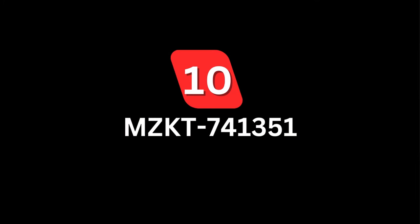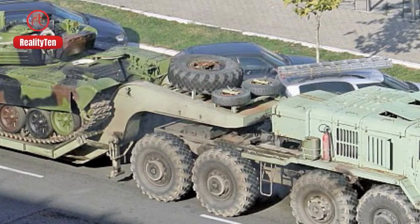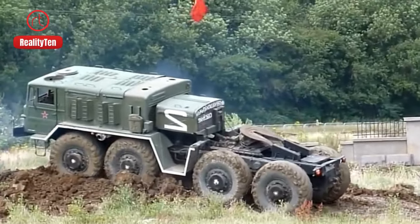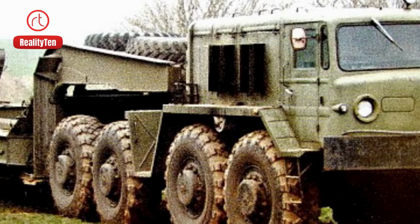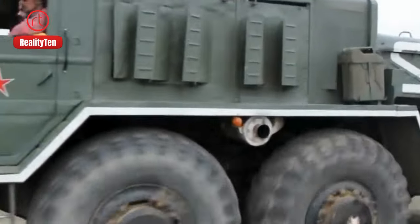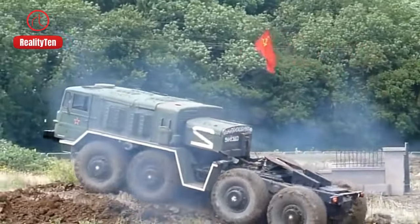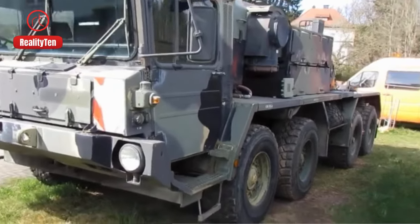Number 10: MZKT-741351. Belarus presents the MZKT-741351, a robust truck tailored for the United Arab Emirates Army. This heavyweight boasts an 812-horsepower engine and a substantial 72-ton load capacity, effortlessly maneuvering through diverse terrains and covering an impressive 700-kilometer range. With the option of attaching a second trailer, its capacity extends to an extraordinary 136 tons, establishing itself as a high-capacity transporter.